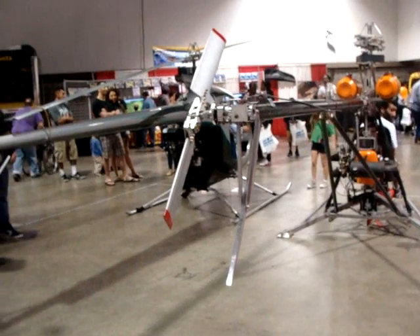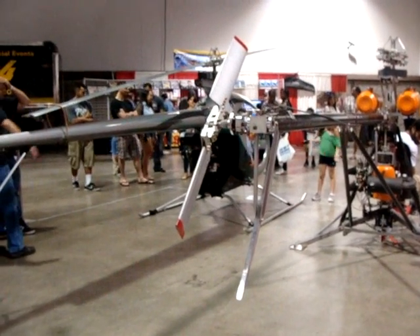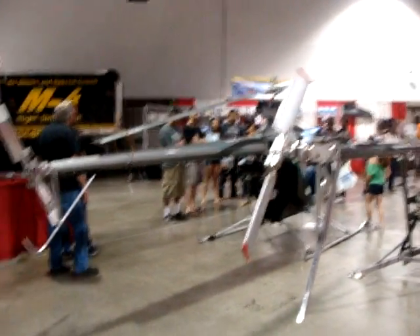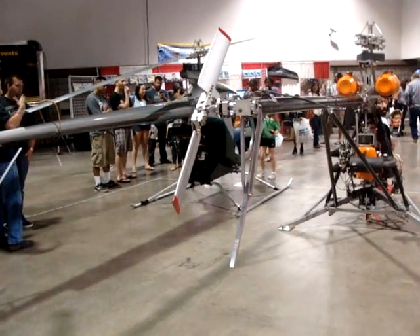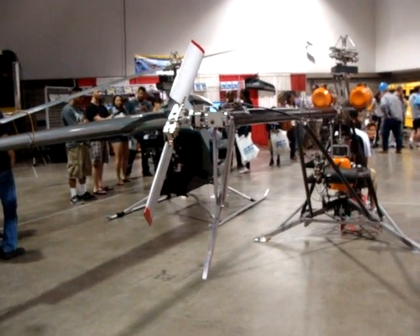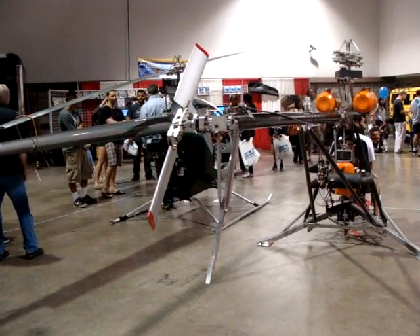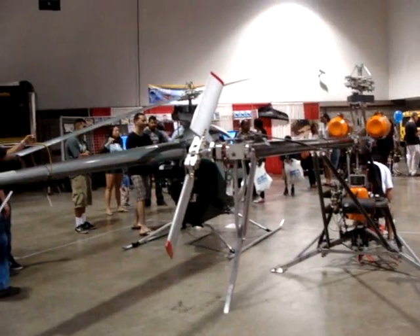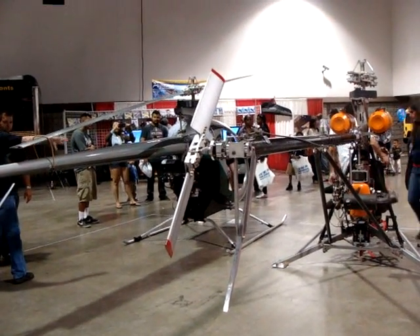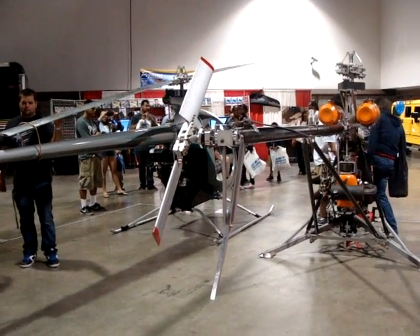Do they have to be FAA certified or something? Yes and no — there are two categories. You can fly them in the ultralight category, license free. Or you can fly in the experimental category with a pilot's license. The difference is in the restrictions of flight. If you have a license and the aircraft is registered, you can fly under the same rules as any other helicopter.